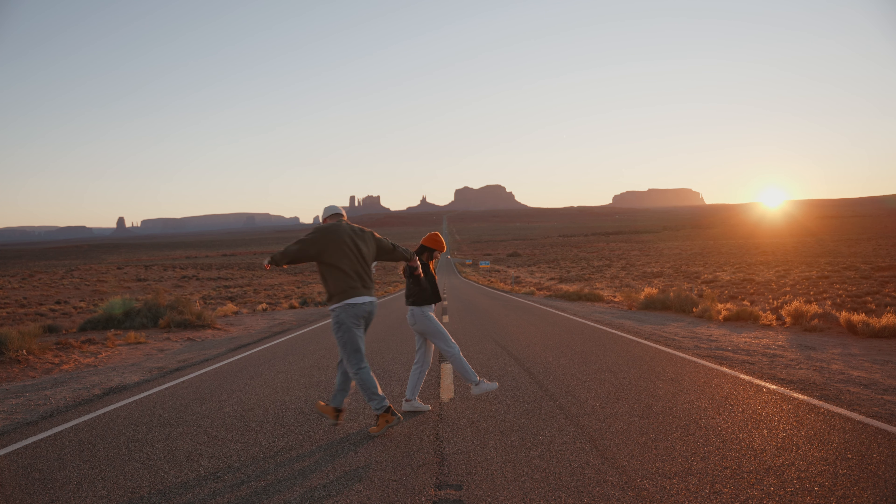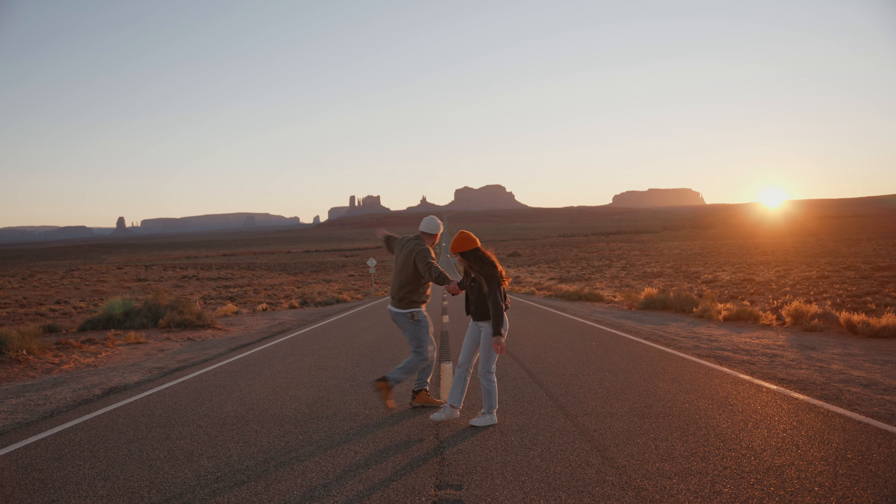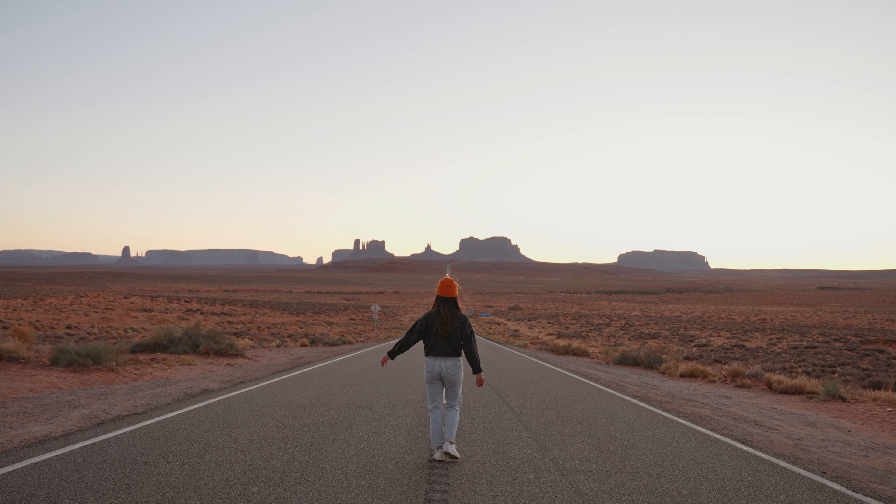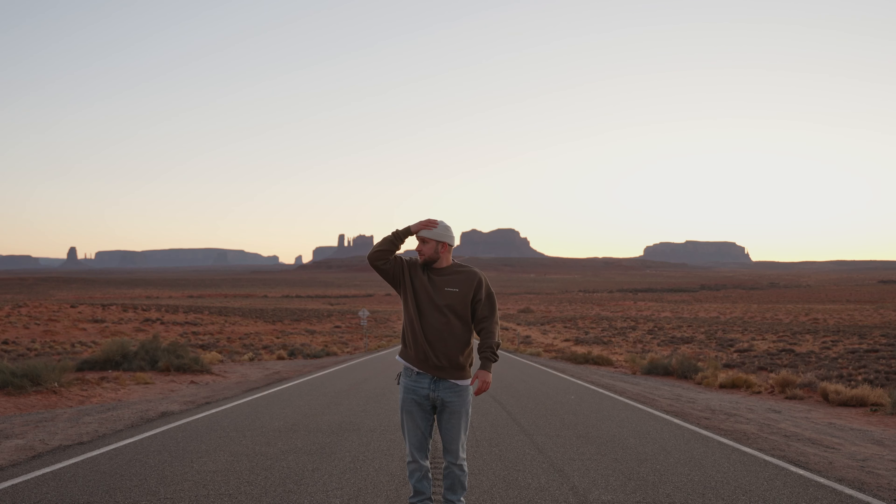If you visit, you can walk out onto this cliff, take all the photos, and take in these amazing views. It'll feel like you're in a western movie. We highly highly recommend this spot.